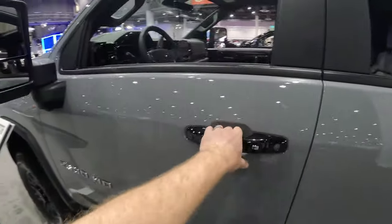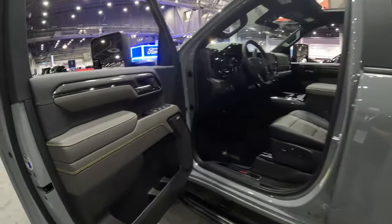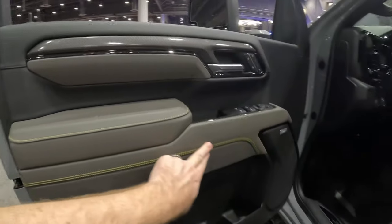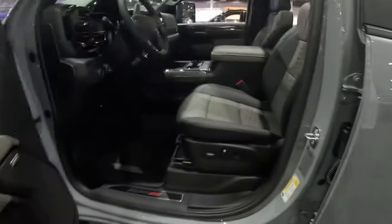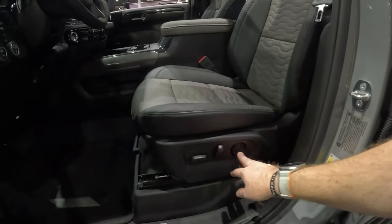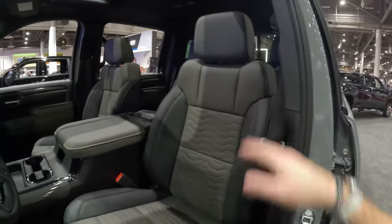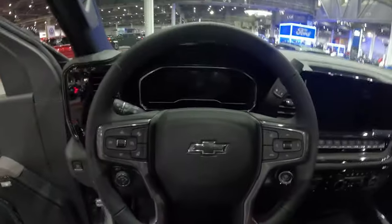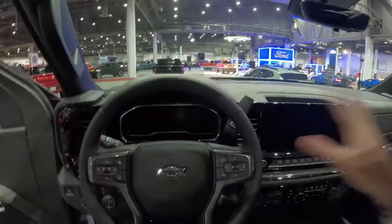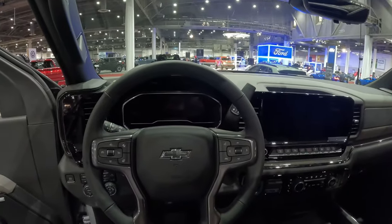Let's pop inside. Much like the 1500s, we get that updated dash, all the updated materials and looks. We get yellow contrast stitching that has become synonymous with ZR2. You get multi-way lumbar, multi-position heated and ventilated leather seats, more yellow contrast stitching, and a grab handle on the A-pillar. There's a digital gauge cluster, full digital screen, head-up display, tons of screen real estate in front of you, and a digital rear-view mirror camera — lots of tech in this off-road truck.